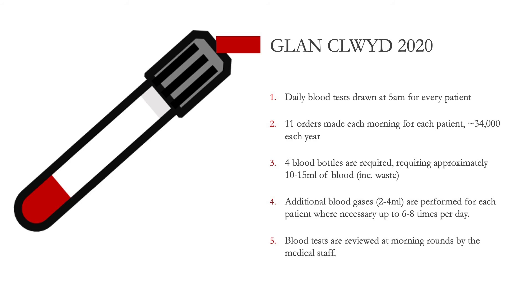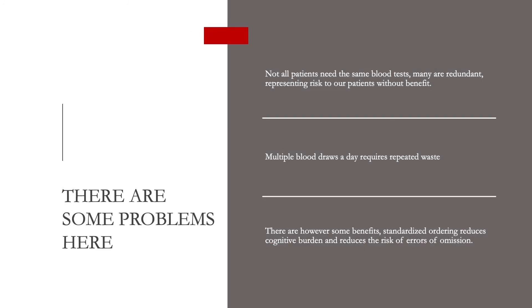Talking about what we do at GlenCluid: before I started this work, every day every patient had blood drawn — 11 individual orders were made covering four bottles of blood. We also do additional blood gases throughout the day, six to eight times a day as a guide for a fairly sick patient, though it could be far more or less. All the formal blood tests sent to the lab in the morning are reviewed at the morning ward round. Now, given that, there are some fairly obvious problems: with standardized blood testing comes redundant blood testing, representing risk to our patient without any benefit if we're not going to act on the result.